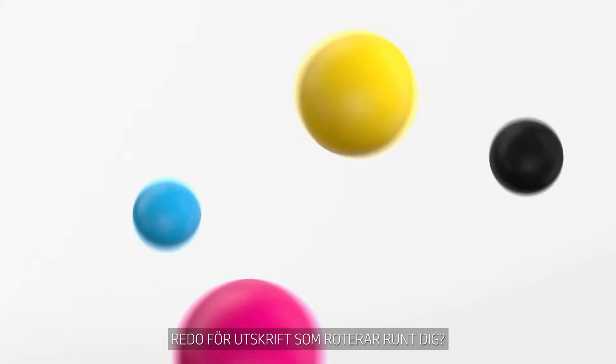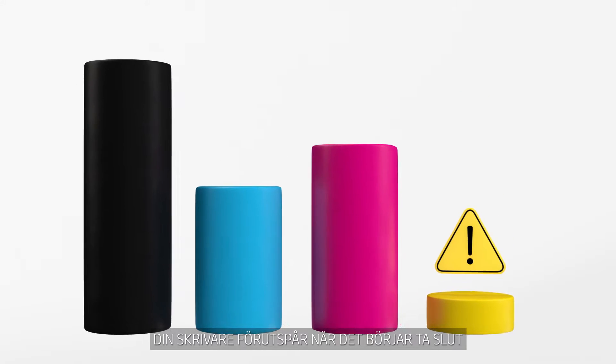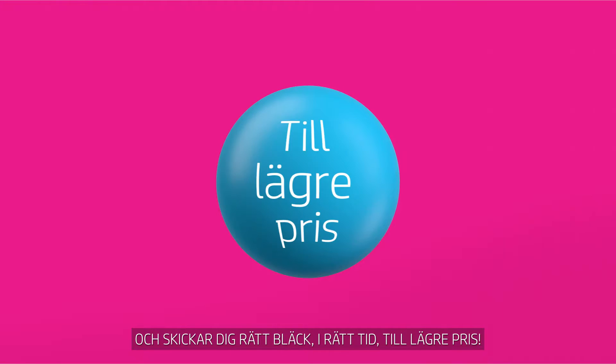Ready for printing that revolves around you? Ink differently. Your printer anticipates when you're low and sends you the right ink, right on time, for less.